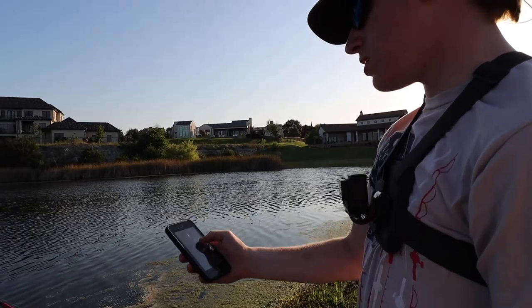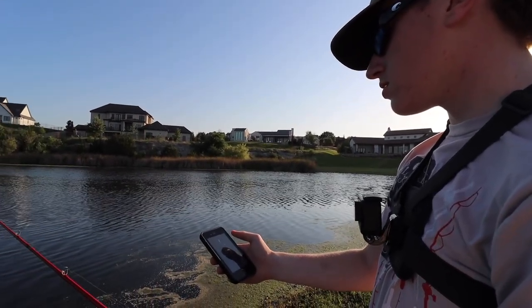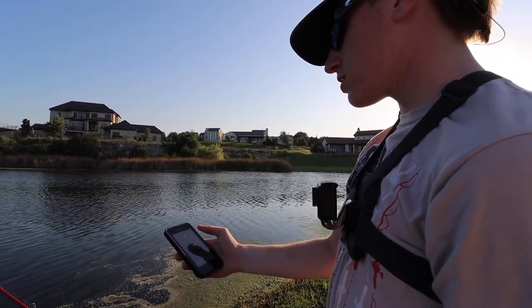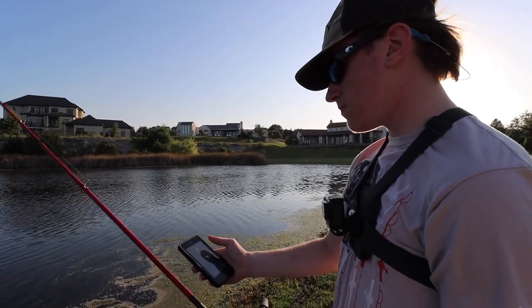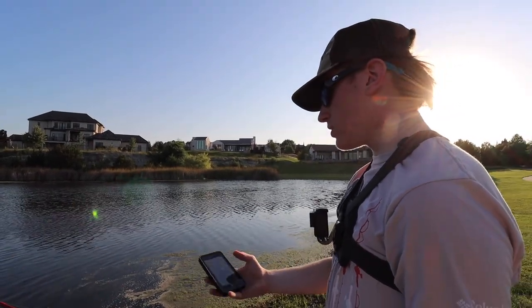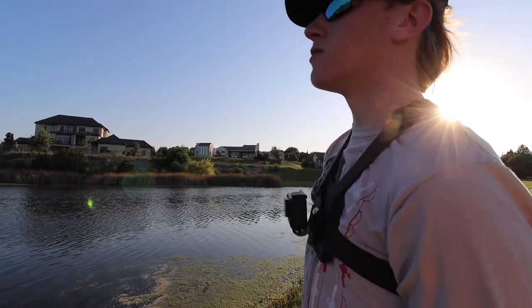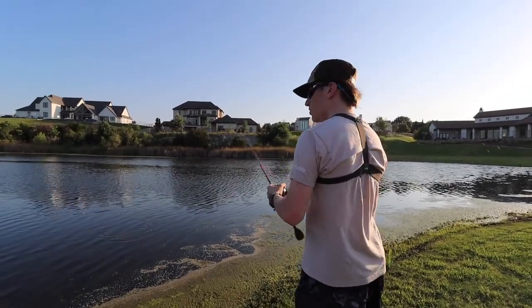Presentation is gonna be fast. Bass are gonna be on humps, points, docks, and flats. This pond doesn't really have that many flats or humps — it's just a big bowl, honestly. Hopefully it's not too big of a challenge.